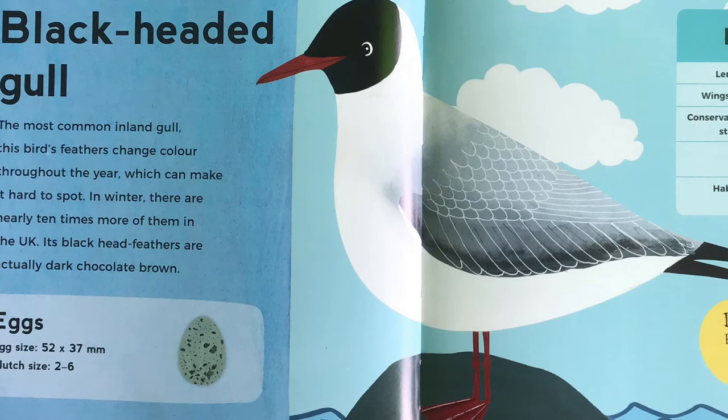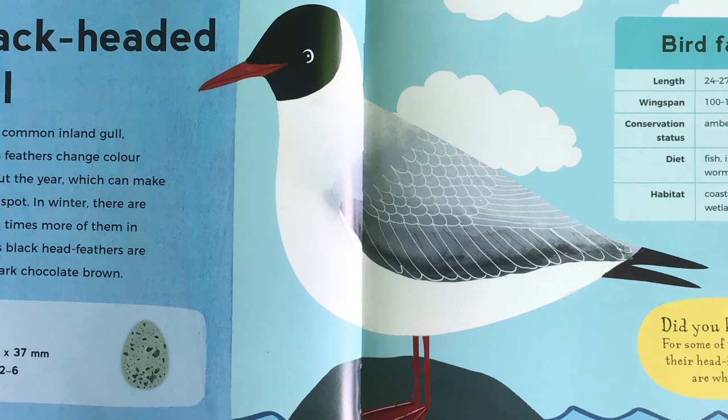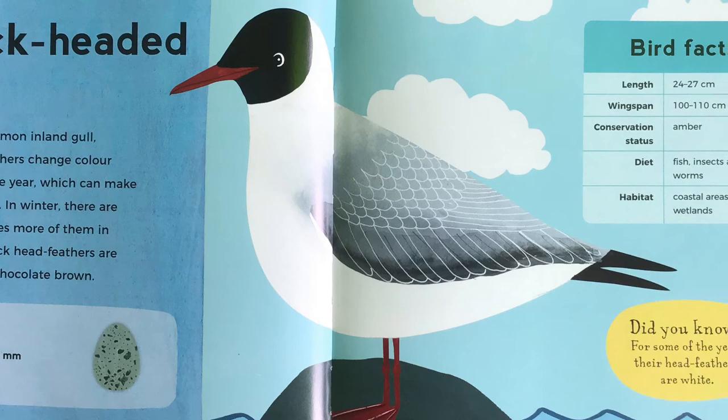Black-headed gull. The most common inland gull, this bird's feathers change colour throughout the year, which can make it hard to spot. In winter, there are nearly 10 times more of them in the UK. Its black head feathers are actually dark chocolate brown. Did you know, for some of the year, their head feathers are white?